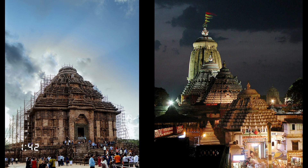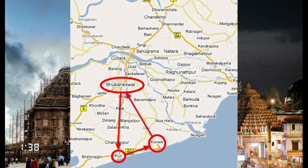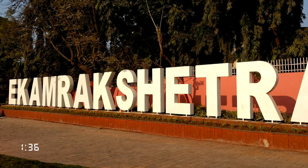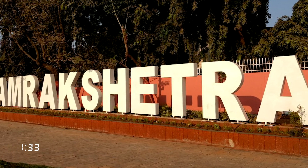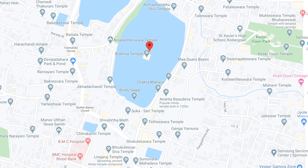Along with nearby Konark and Puri, Bhubaneswar is part of the Golden Triangle, one of East India's most visited destinations. The city is known as Ekamra Kshetra or Temple City, with almost 400 temples spread across its old town area.